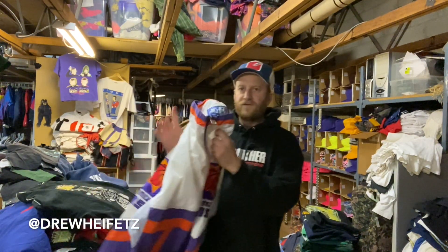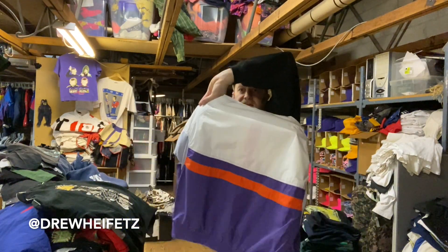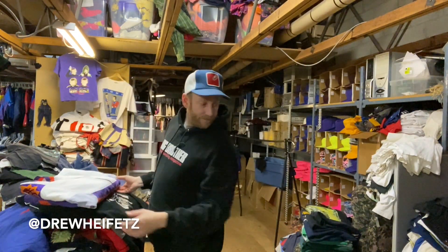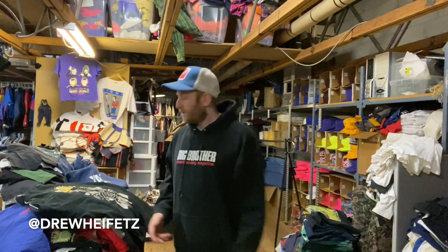Got this Starter Suns windbreaker lightweight jacket — real clean. By the way, all this stuff is for sale. Everything's for sale so hit me up. You can DM me on Instagram and you can cop any of this stuff.